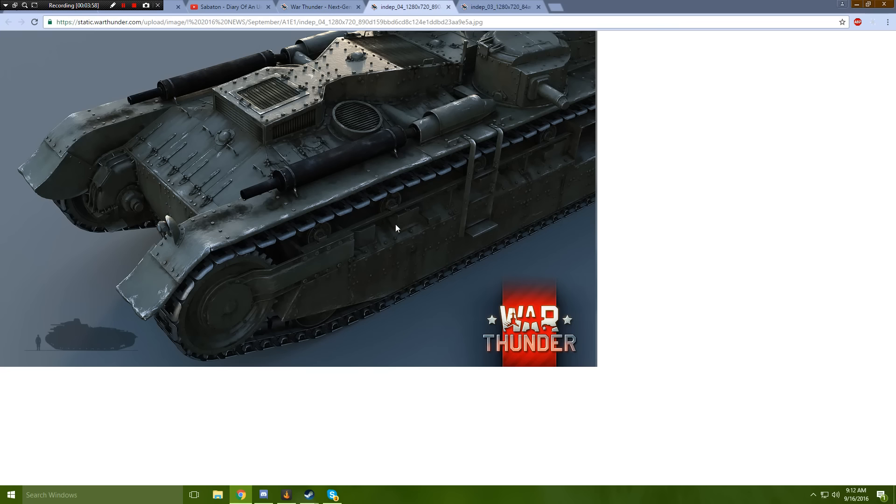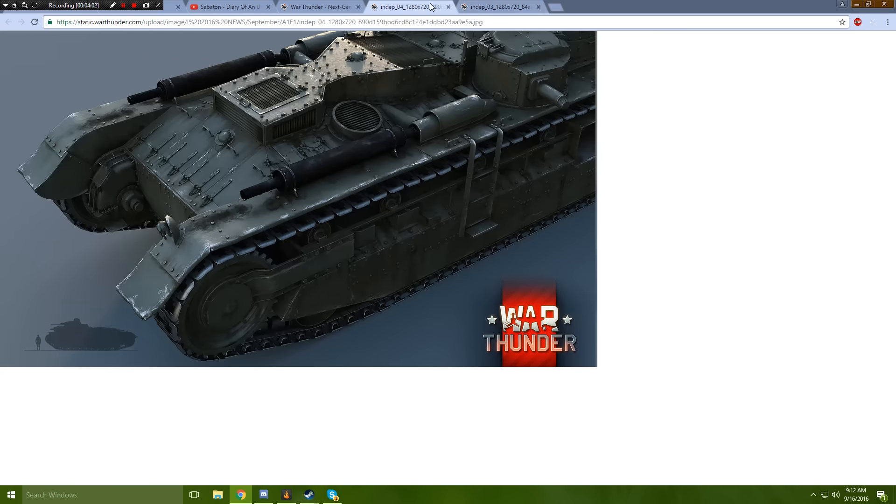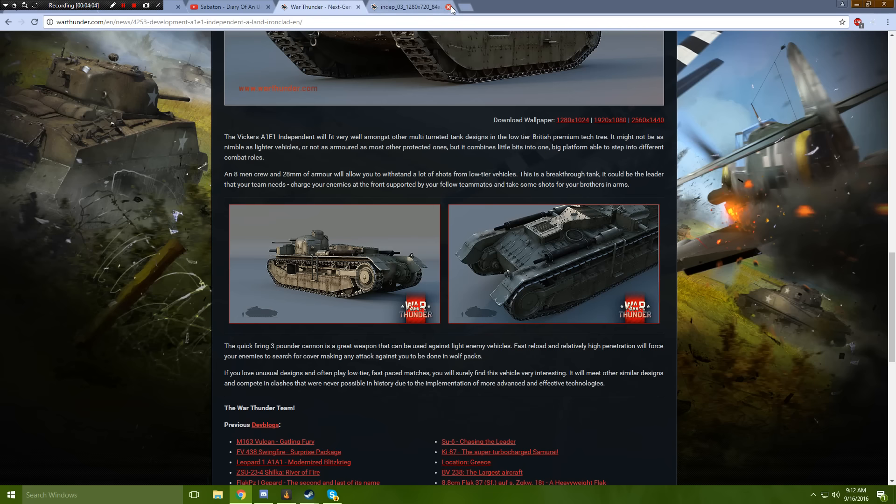This thing from the back looks pretty cool — I like how slick it looks from the back. It makes me want the TOG 2 in War Thunder. Maybe someday.